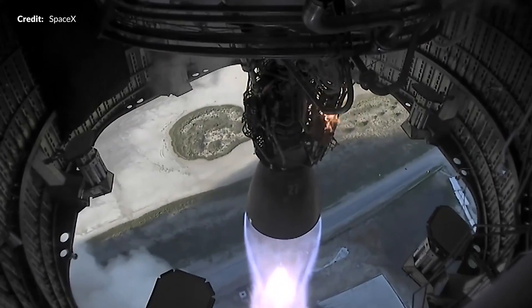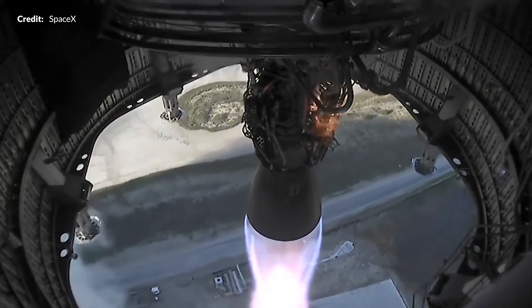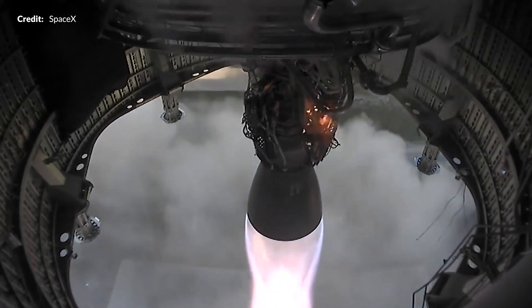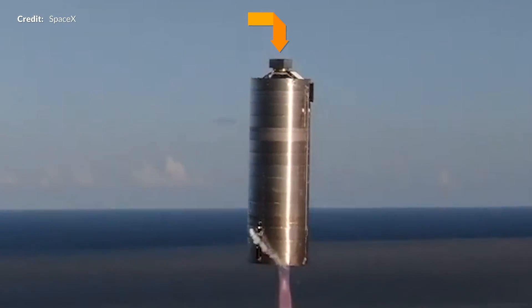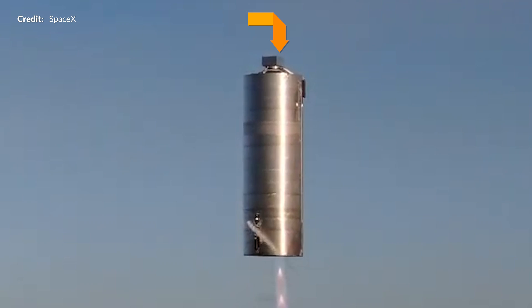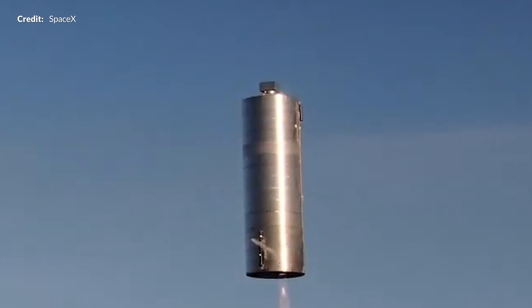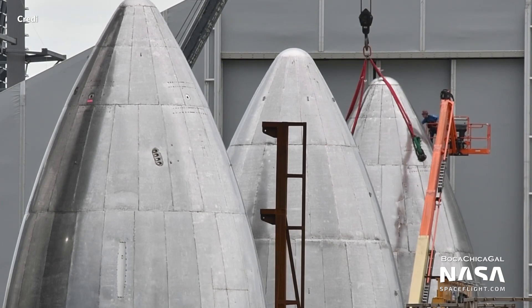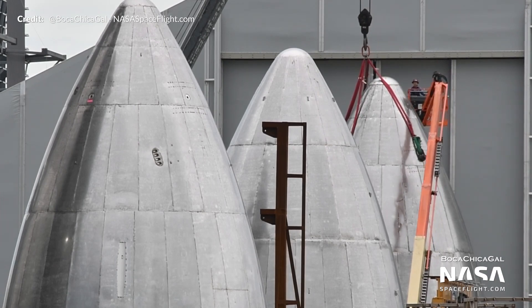SpaceX flew the reusable and full-scale Starship SN5 prototype, filled with liquid oxygen and liquid methane, with one single Raptor engine. This is the only engine ever actively flown that is the holy grail of rocket engines — the full flow stage combustion cycle engine. The top of the rocket features a unique ballast made up of 23 or so metric tons of rolled steel to increase the stability of the vessel during this flight.